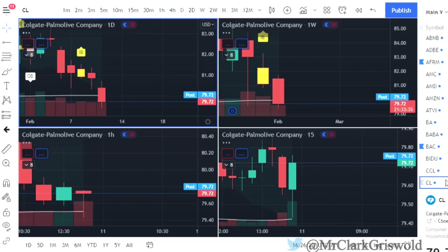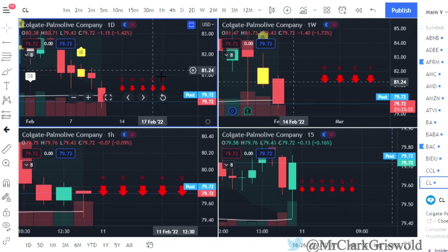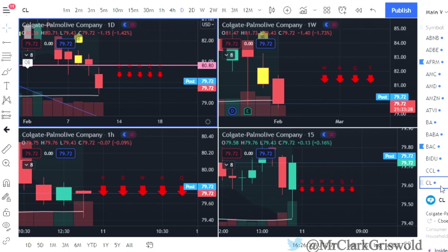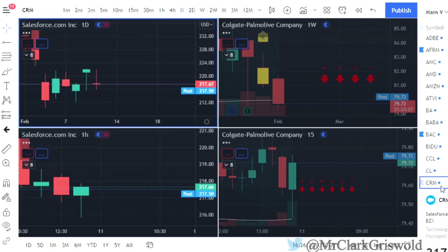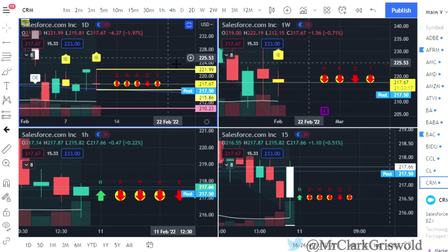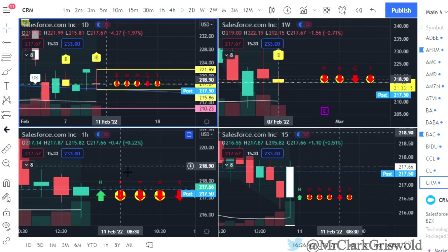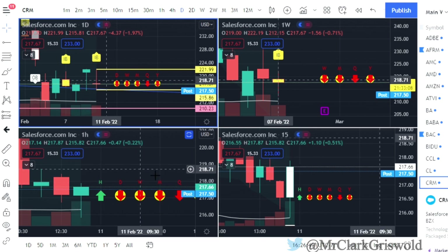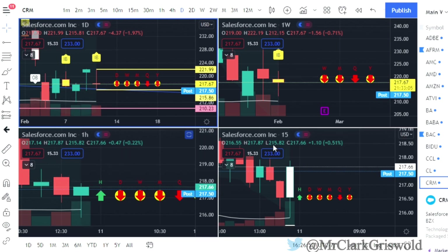CL — Colgate — had a big red day. They are down on everything, so no setup currently except for a continuation. CRM — Salesforce — has an inside bar: calls at $221.99, puts at $215.86. We are two down green, so you could look for a possible reversal, but we are all red — pay attention to that in the AM.